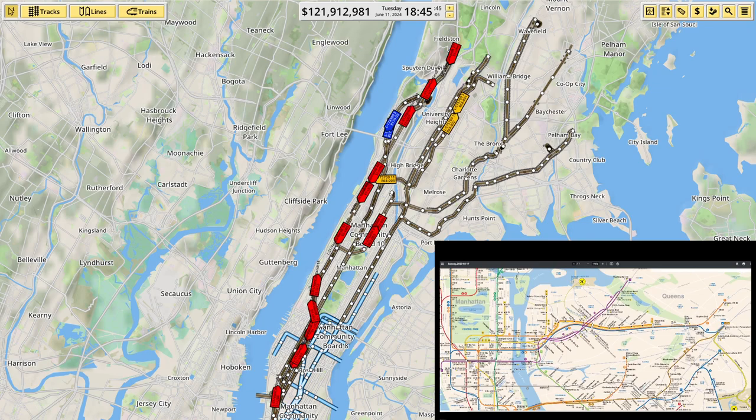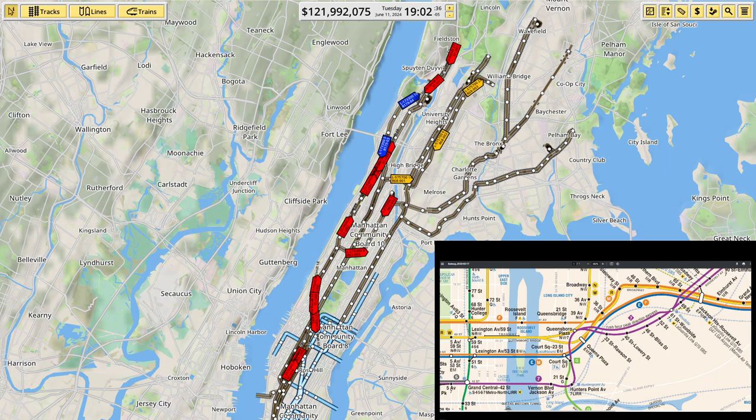I think the best thing to do is to start at the top, work our way out to Jamaica, then come back in down the J and Z, bring the M on and bring those across, add in the L, then the A — the blue — and then do all the stuff down at Coney Island last. So, having said that, which of these four tunnels do we start with — the F, the NWR, the EM, or the 7?